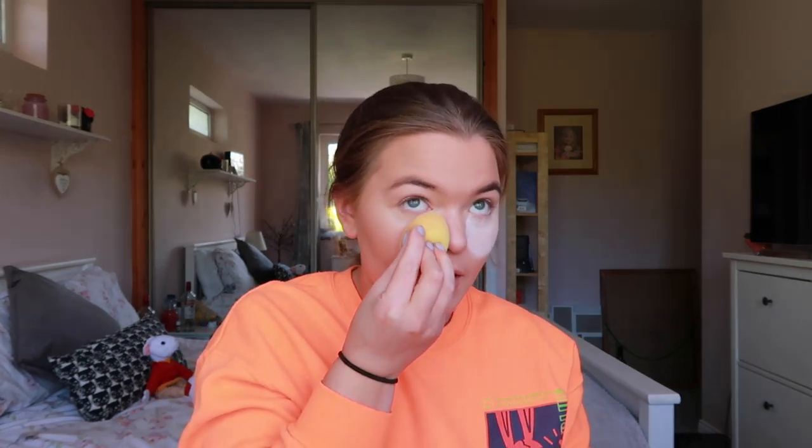Now I'm going to bake a tiny bit under my eyes — I wouldn't usually do this day-to-day but I am just for this video. My under-eyes are quite dry at the moment. I'm using the RCMA no-color powder — you can get it on Beauty Bay. I actually use the Laura Mercier powder normally because I love it, it's just too expensive for me right now.